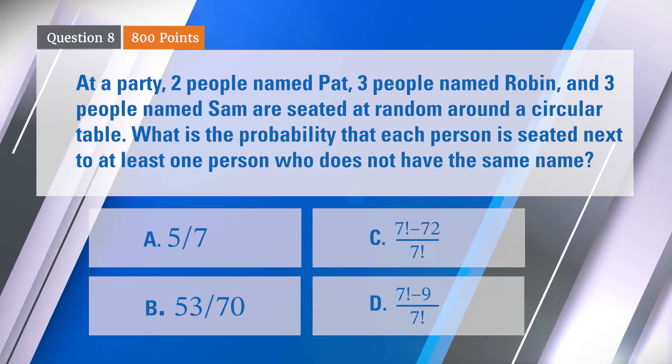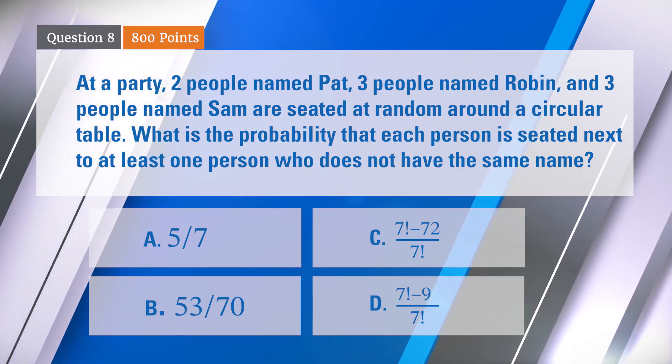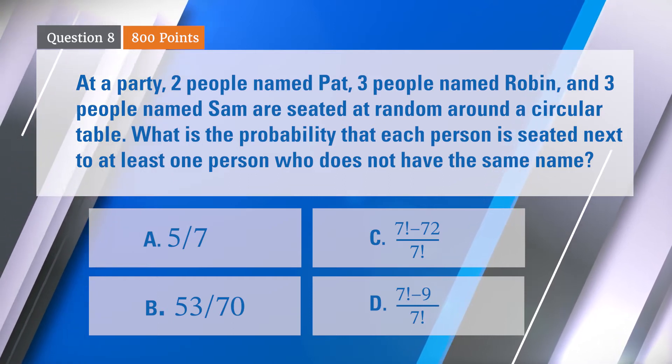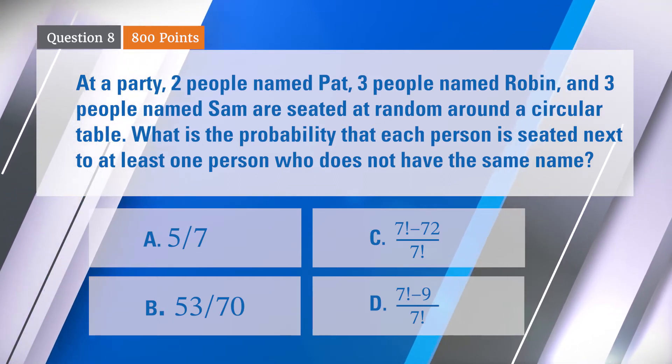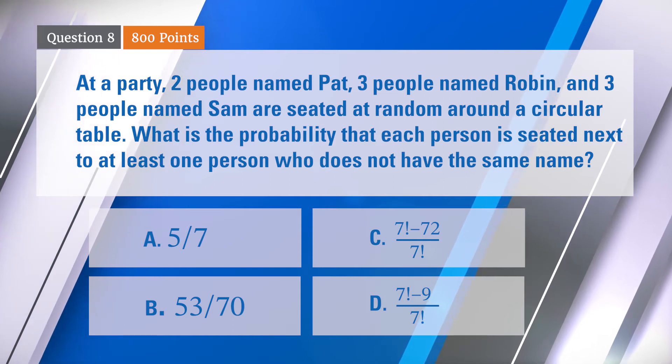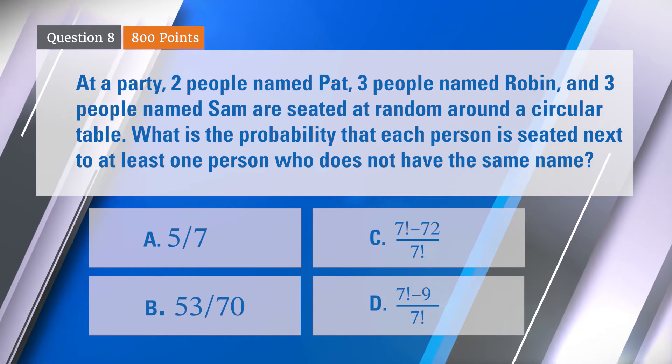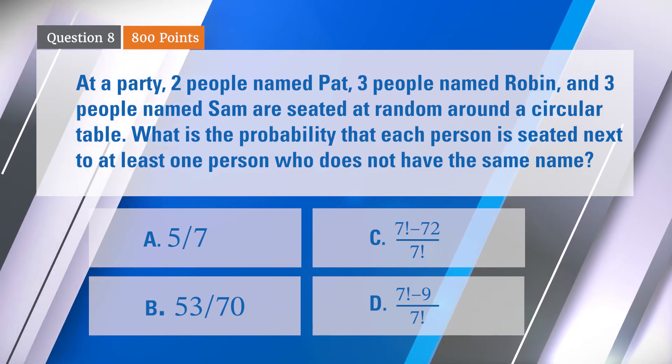Is it 5 sevenths? 53 over 70? 7 factorial minus 72 over 7 factorial? Or 7 factorial minus 9 over 7 factorial? No questions, but feel free to ask if you have any. For this one, you have 105 seconds — a minute 45.